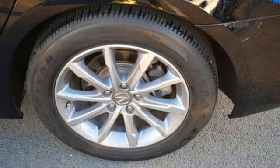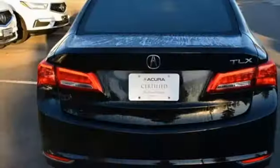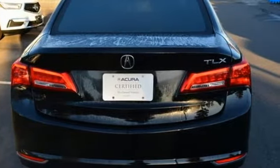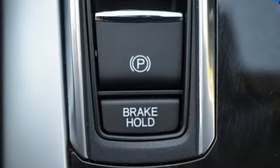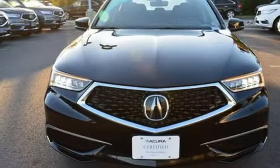External memory control, dual zone climate control, gas pressurized shocks, auto dimming rear view mirror, and integrated navigation system with voice activation.